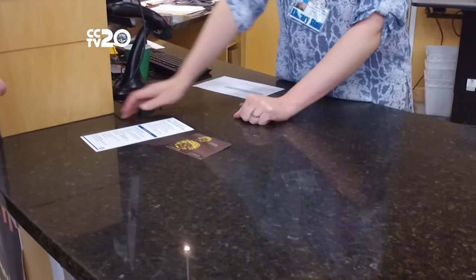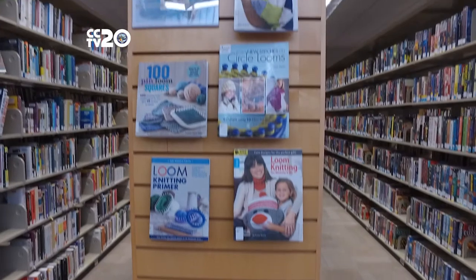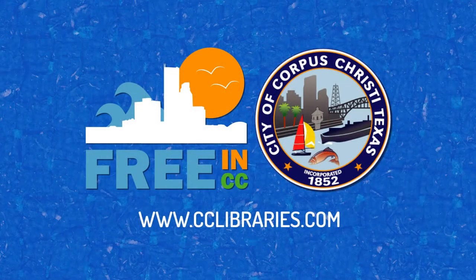Sign up for your free library card if you're a resident and you'll be able to use all the library's features. For more information, visit us at www.cclibraries.com.